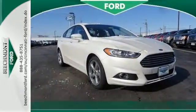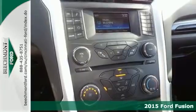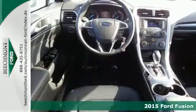Here's the 2015 Ford Fusion. It's a top choice in the midsize sedan category with equal focus on performance and fuel efficiency.